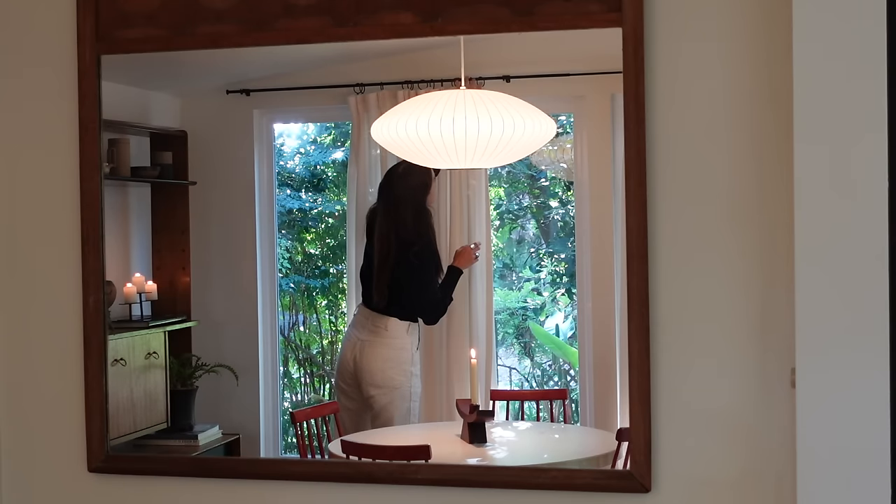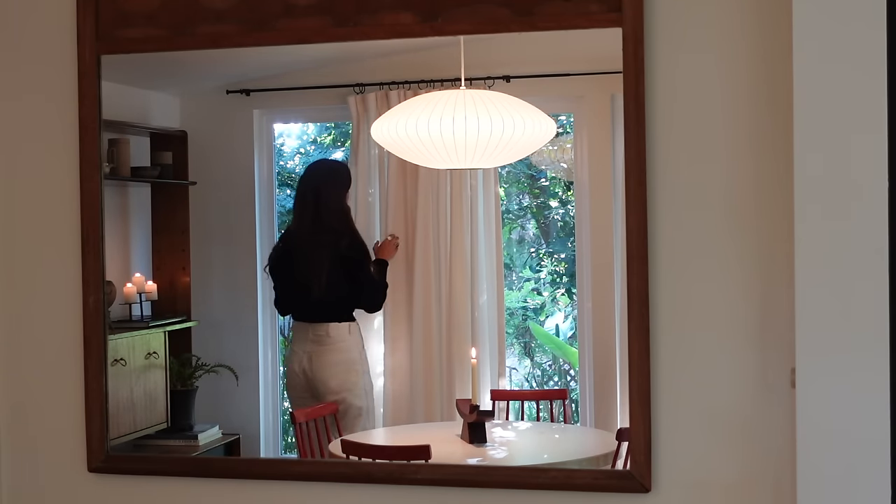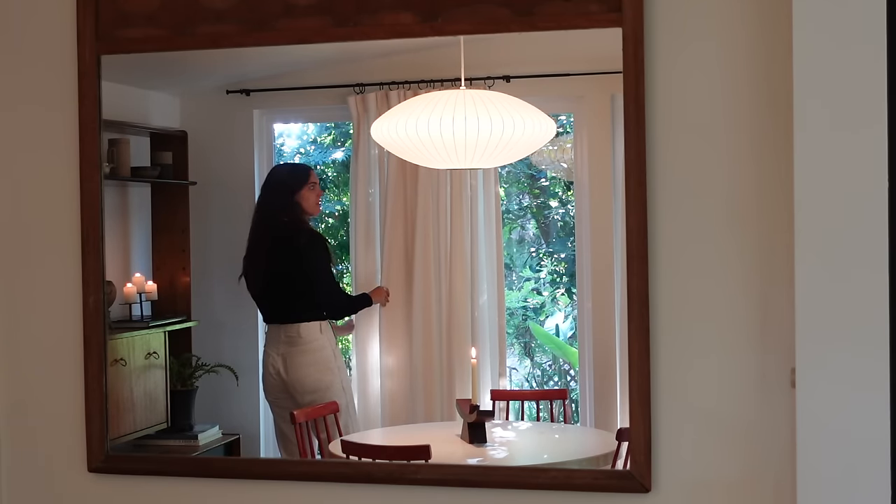These curtains are cool. Where are these from? The curtain is from Etsy. It's so pretty.